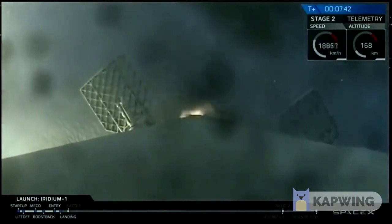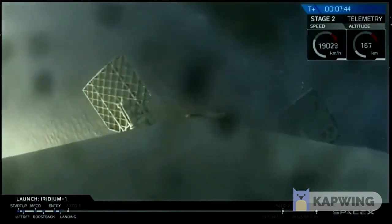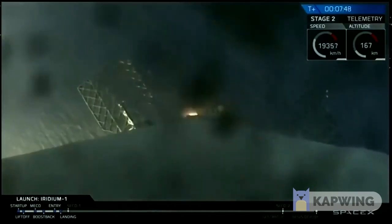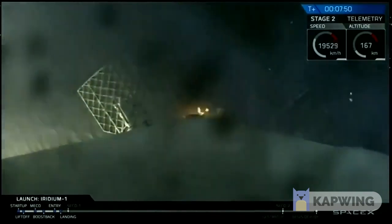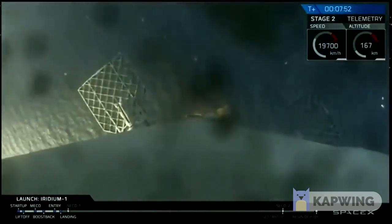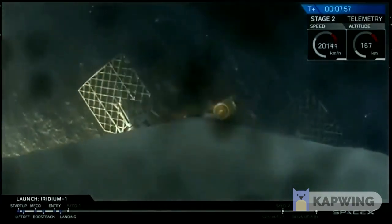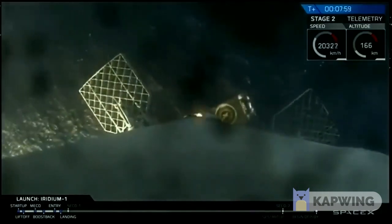Those are part of the attitude control system. I think this is the landing burn — looks like the landing burn has just started, so we should be coming right down on the deck of Just Read the Instructions. This is a single engine landing burn, so it's a slower decrease in speed. You can actually see the deck of the drone ship right now.